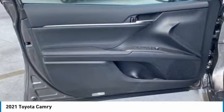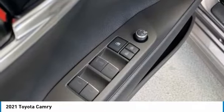Front performance. This isn't just a vehicle, it's an experience. So stop in for a test drive today.